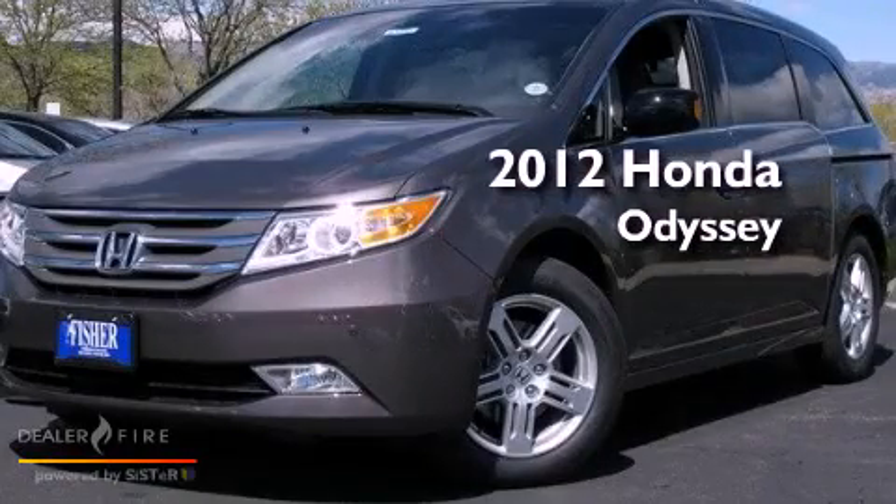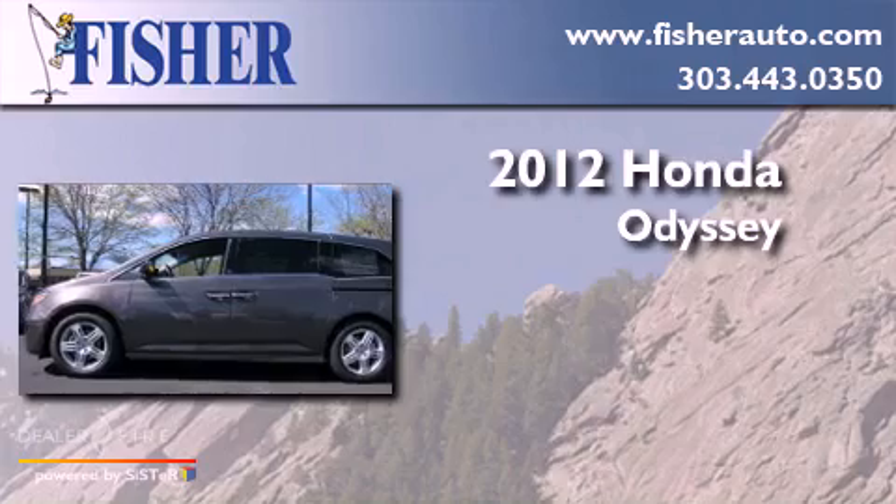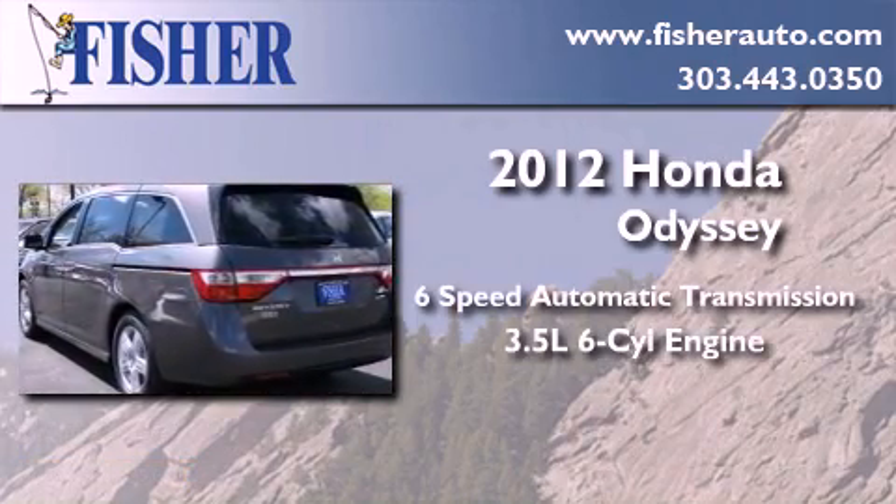This is a brand new 2012 Honda Odyssey. This minivan has a six-speed automatic transmission and a 3.5-liter V6.